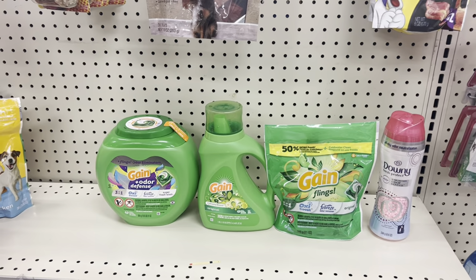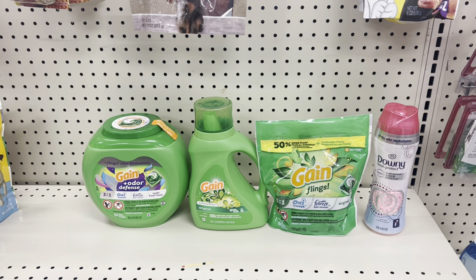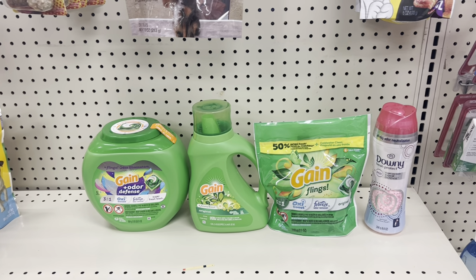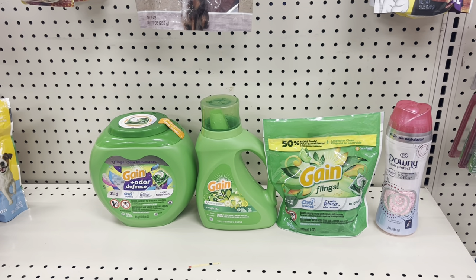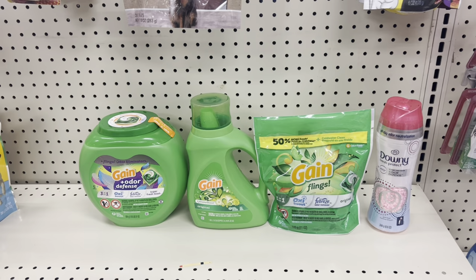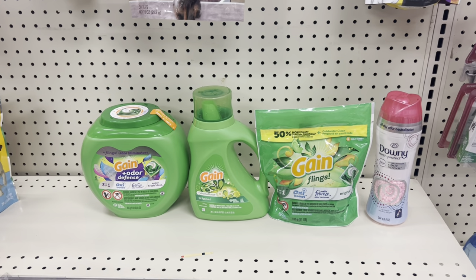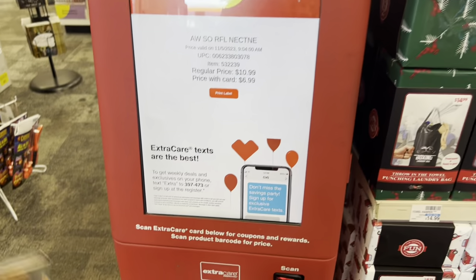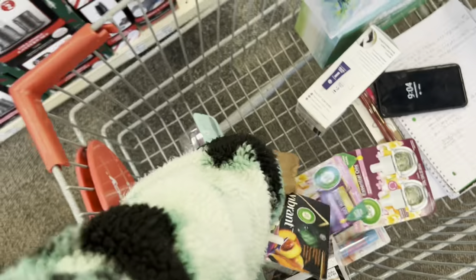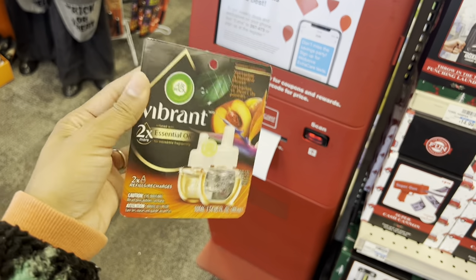Another option: pick up Gain Flings at $13.49 with a $3 digital, Gain Liquid at $5.49 with a $1 digital, Gain Flings small at $5.49 with a $1.50 paper coupon from PGGoodEveryday.com, and Downy Beads at $6.99 with a $2 digital — totaling $31.46. After all coupons, you pay $23.96 before tax, get back a $10 extra buck, making all four products $13.96 or $3.49 each. I also confirmed at the red box that Airwick Vapor refills are $6.99 — pick up two and use the BOGO digital to maximize savings.